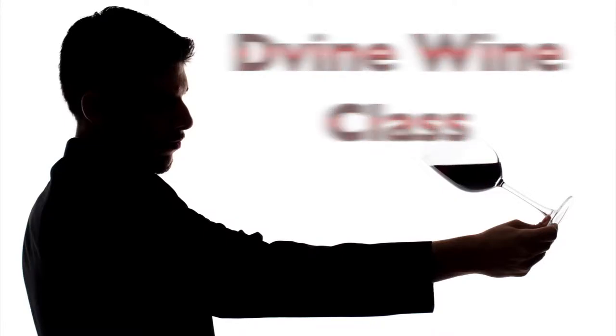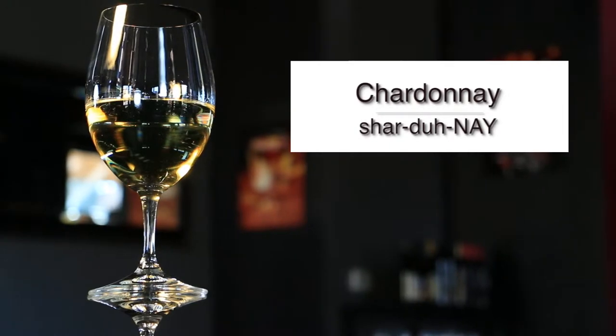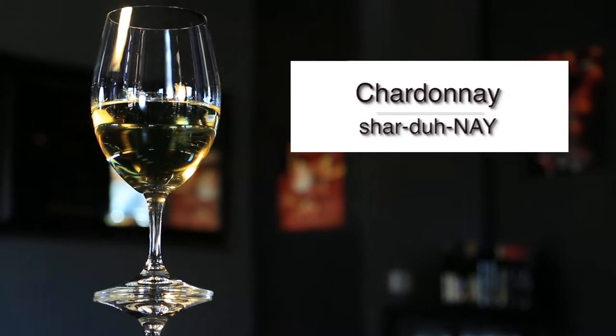Hi everyone, this is Divine Wine Class, and today we're talking about the white wine varietal, Chardonnay. There's your phonetical spelling — Chardonnay.